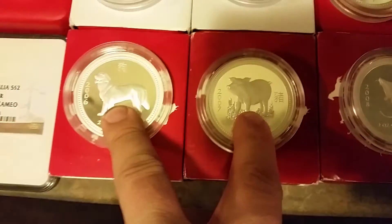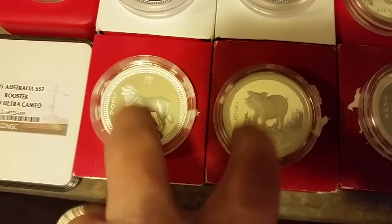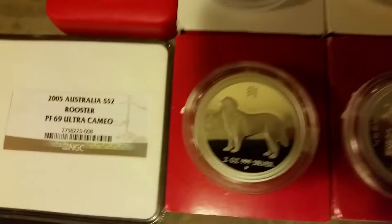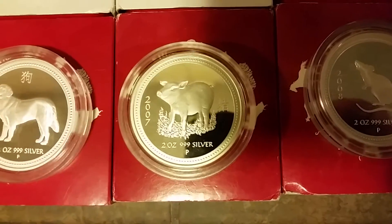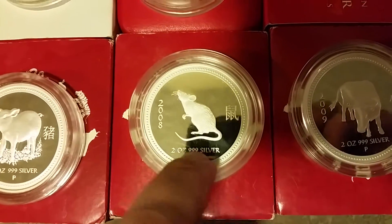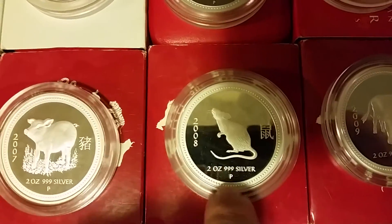These two depictions are my favorite because this is the only way you're going to get these designs — on these proof coins. You cannot get this on the bullion coin. They changed it for the dog — beautiful coin, look at that guys — and the pig, unbelievable. The rat or the mouse — this more looks like a rat, but it's a mouse — beautiful coin.